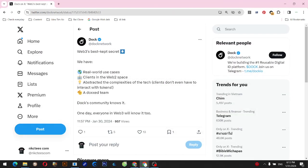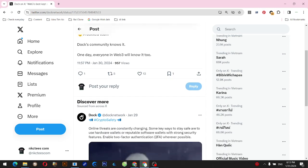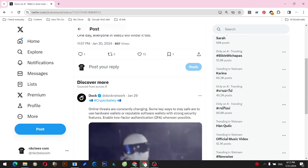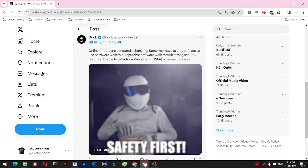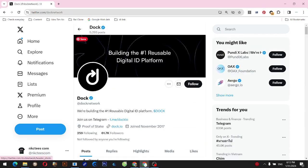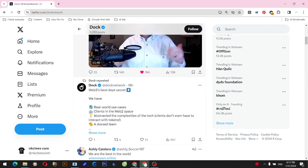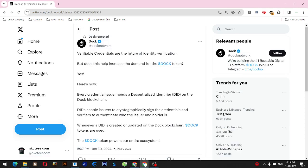Dock Token news: technology journey to $1 dollar price — Web3's best-kept secret. We have real-world use cases, clients in the Web2 space, and have abstracted the complexities of the tech — clients don't even have to interact with tokens. Dock's community knows it. One day, everyone in Web3 will know it too. Verifiable credentials are the future of identity verification. But does this help increase the demand for the $DOCK token?